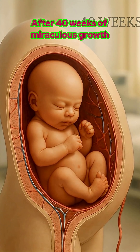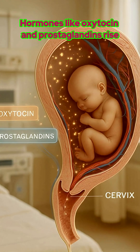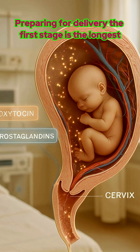After 40 weeks of miraculous growth, it's time. But how does labor begin? The placenta signals the body. Hormones like oxytocin and prostaglandins rise, causing the uterus to contract and the cervix to soften, preparing for delivery.